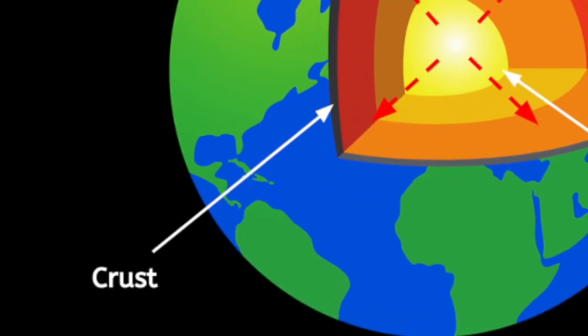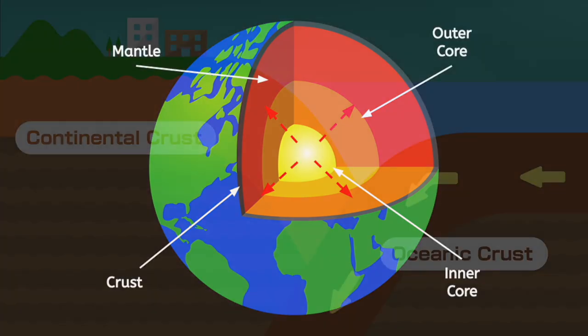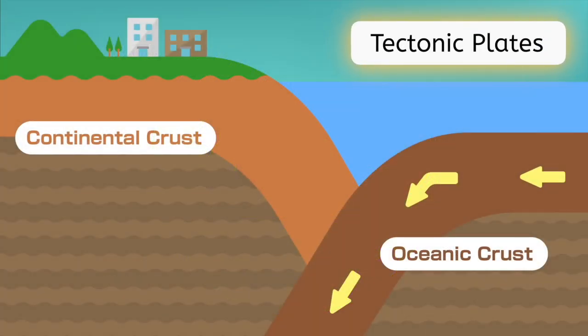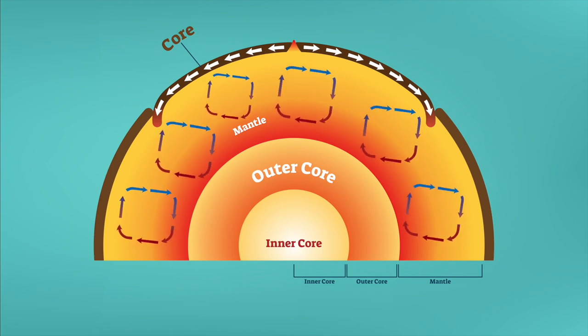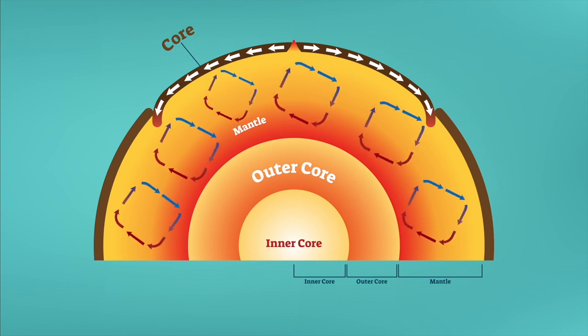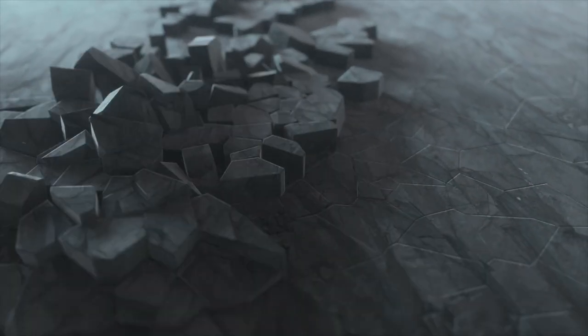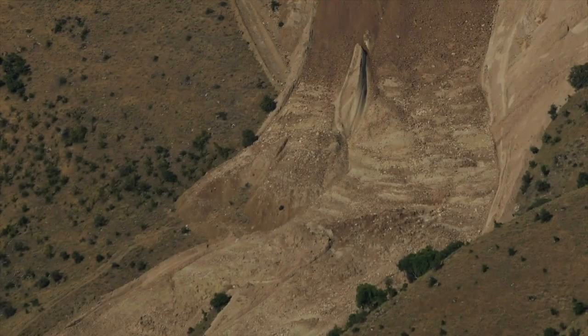The crust is the top and thinnest layer of the Earth — it's the part that we can directly touch and study. The crust is split into plates called tectonic plates, which make up the Earth's surface. They are called continental plates on the land and oceanic plates under the oceans. These tectonic plates are always moving due to thermal convection in the mantle, and when these plates move, it causes events like volcanic eruptions, earthquakes, and landslides.